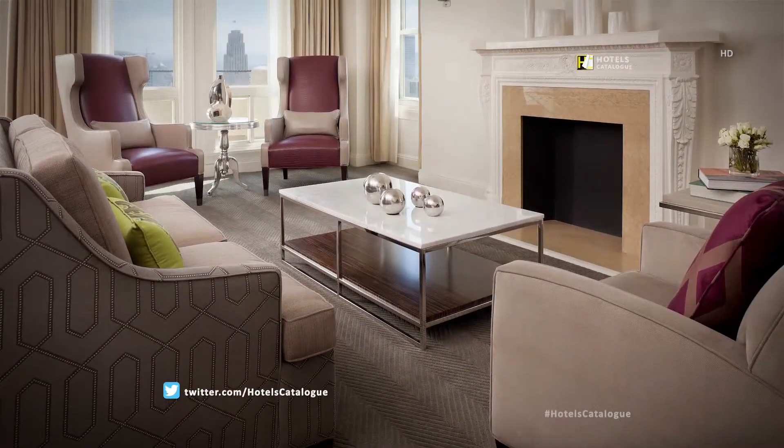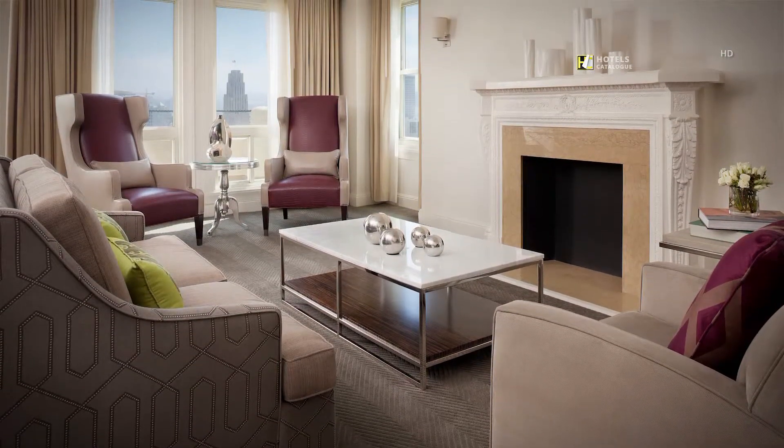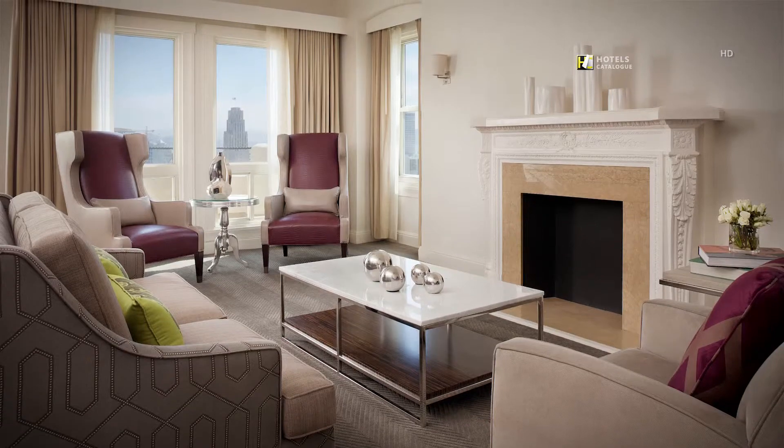The Hotel Adagio's 900-square-foot Stone Suite is comfortable and chic. It features a decorative fireplace, sleeper sofa, three cozy armchairs and commanding views of the San Francisco skyline.